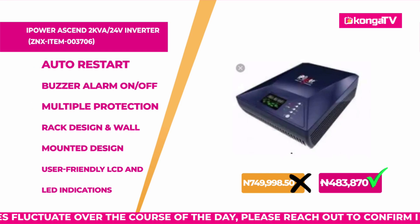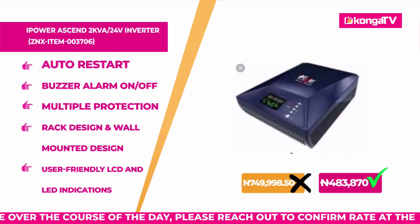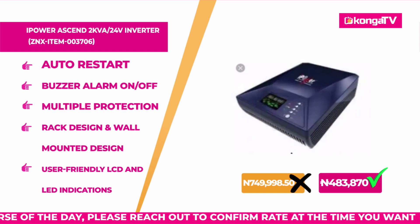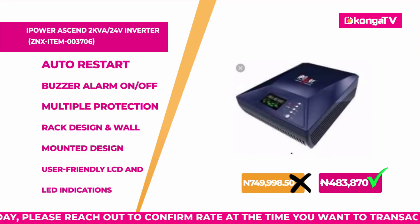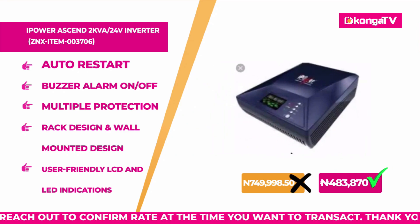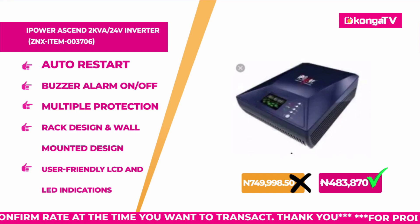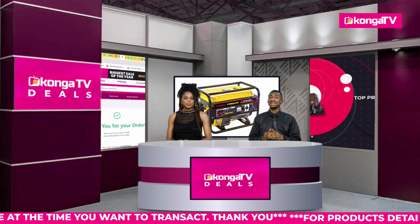It has a fan speed that automatically adjusts and brings low noise — we love our low noise appliances. It even has a buzzer alarm with on and off settings. The best part: this product originally sold for 749,999 Naira, but today on Konga Deals, you are getting this inverter for 483,817 Naira only. You can't get these products at these prices anywhere else apart from Konga TV and Konga.com.